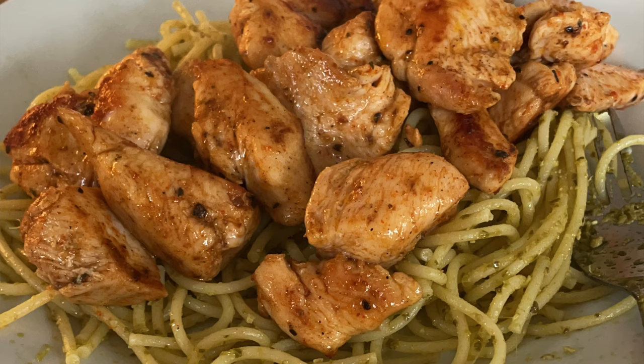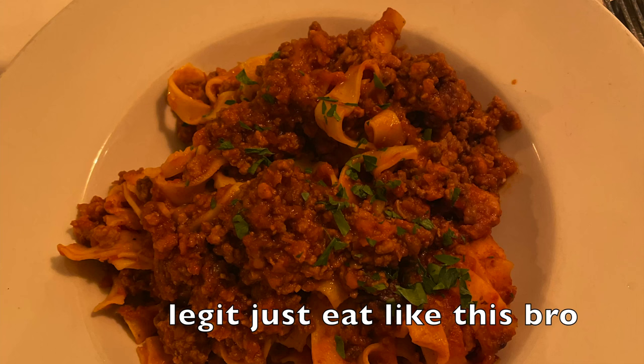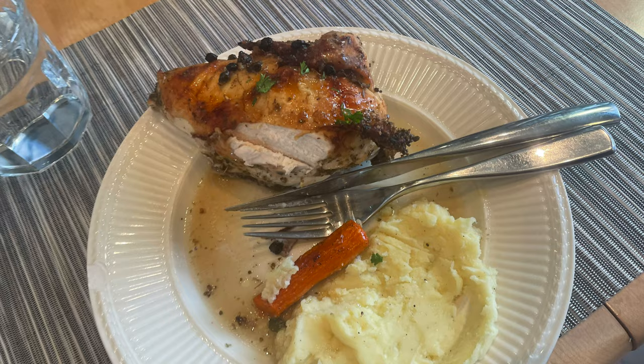Meal four would be similar — a lean protein and a carb, like lean beef with pasta, again around 40 grams of protein and 600 calories. Then for meal five I'll cook up something anabolic, like this fire roasted chicken with mashed potato and veg — at least 40 grams of protein and around 600 calories for my portion.